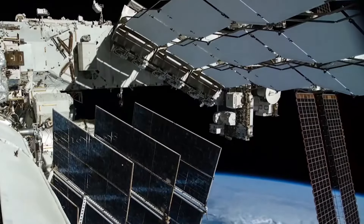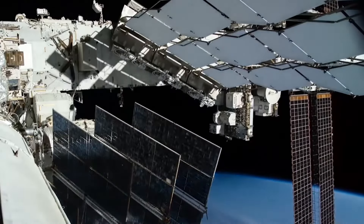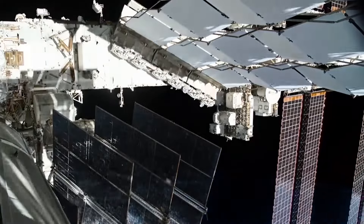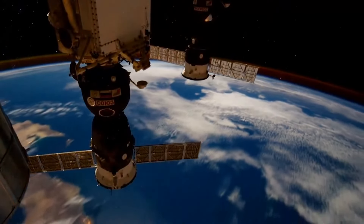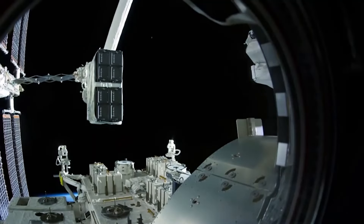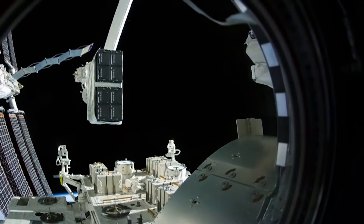The International Space Station of today is not just a unique science lab with a great number of opportunities. The altitude of the ISS orbit and its technical equipment make the orbiting station a kind of spaceport suitable for launching small satellites.